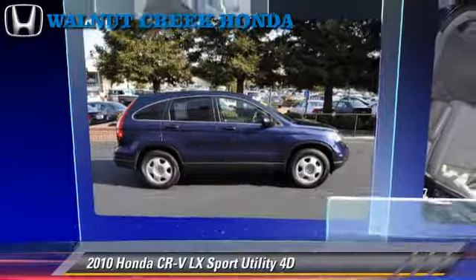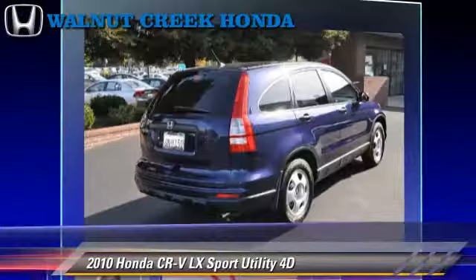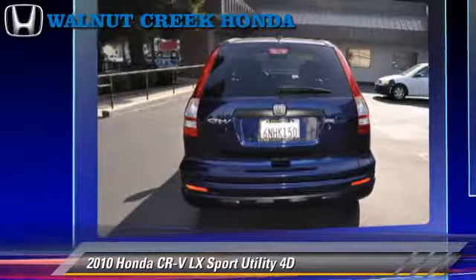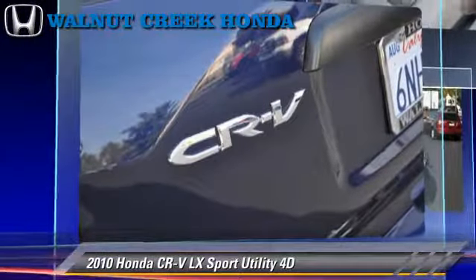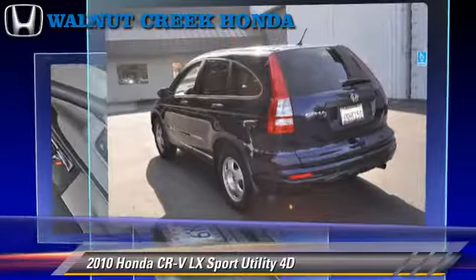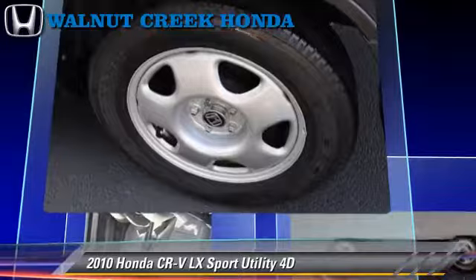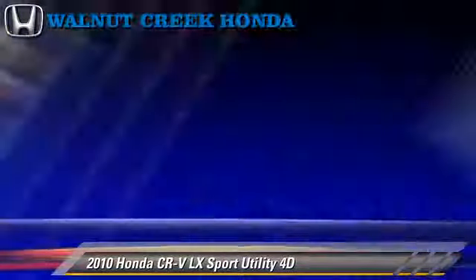The 2010 Honda CR-V LX, powered by a 2.4-liter VTEC 4-cylinder engine with a 5-speed automatic transmission with overdrive. This vehicle has fewer than 35,000 miles on the odometer and is well-equipped. This Honda features side airbags, front and rear side airbags, and tilt wheel.